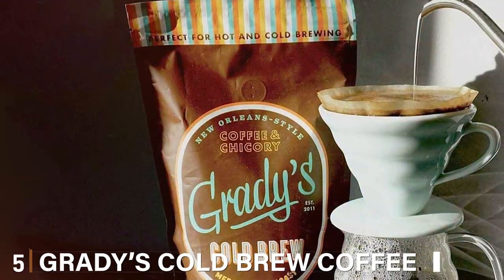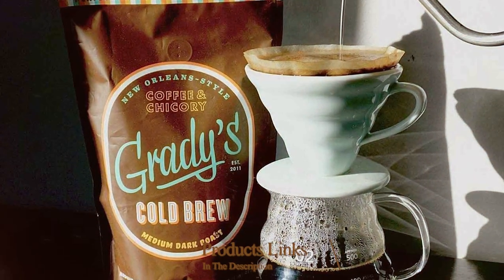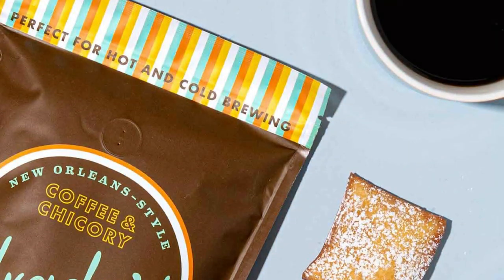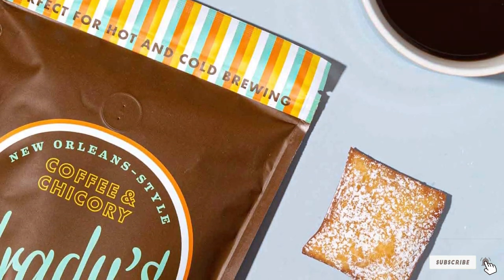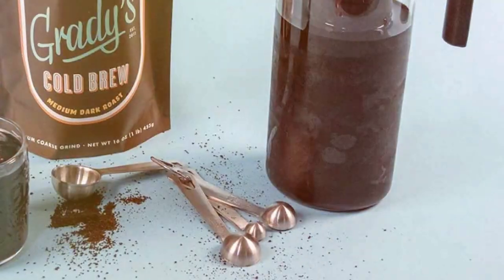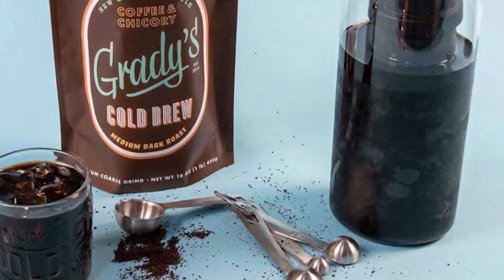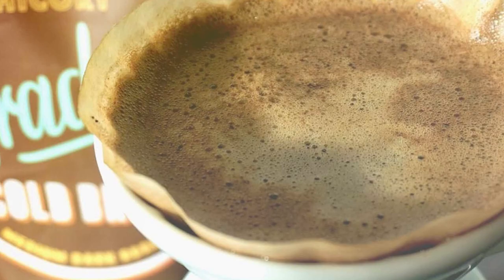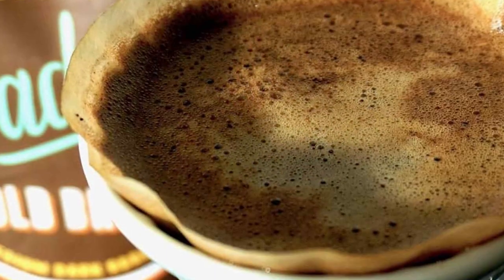Moving on to number 5, we have Grady's Cold Brew Coffee Coarse Ground 1LB. This product is a true testament to the craftsmanship of coffee making. The coarse grounds are specifically tailored for cold brew, ensuring a smooth, never-bitter taste. The packaging design is both practical and appealing with a resealable bag that maintains the freshness of the grounds. Quality-wise, Grady's uses a unique blend of beans that are ethically sourced and roasted to perfection, offering a rich and full-bodied flavor. The usability of these grounds is remarkable, especially for those who enjoy the process of making their own cold brew at home.